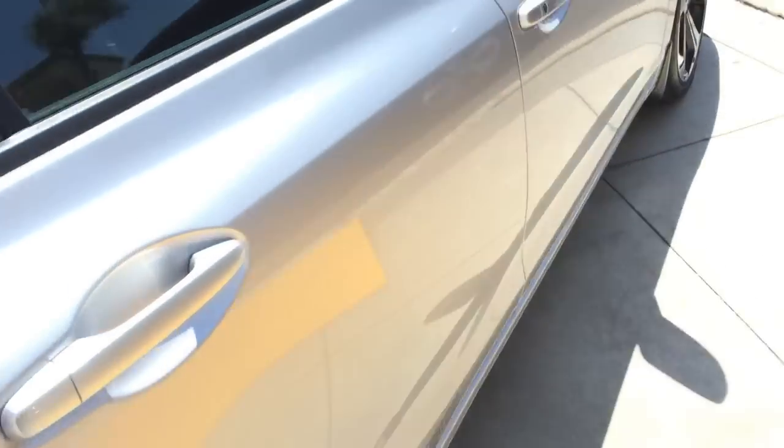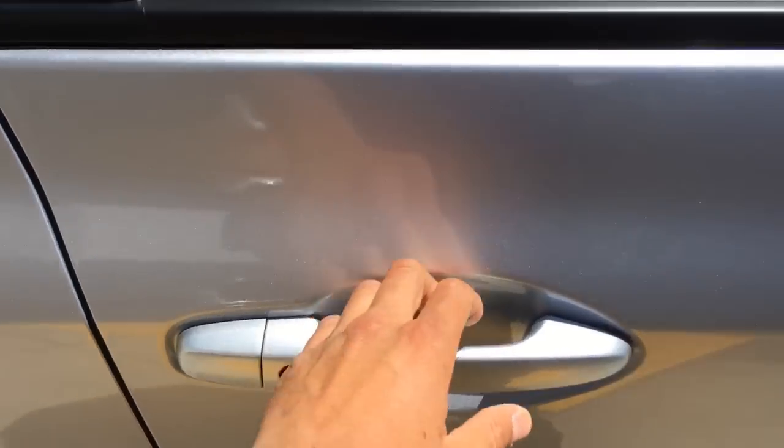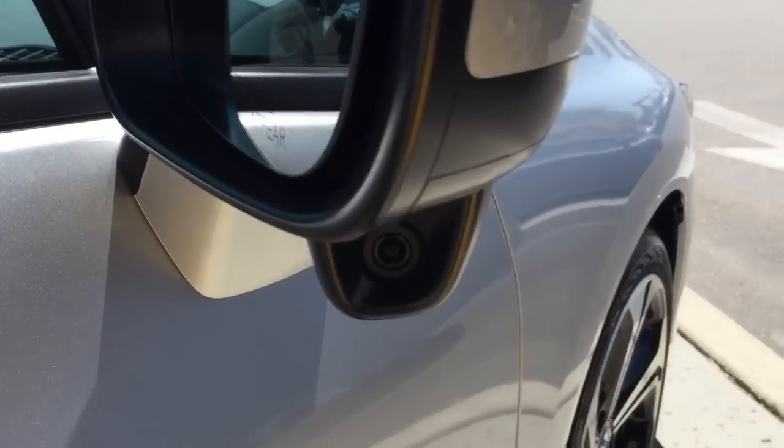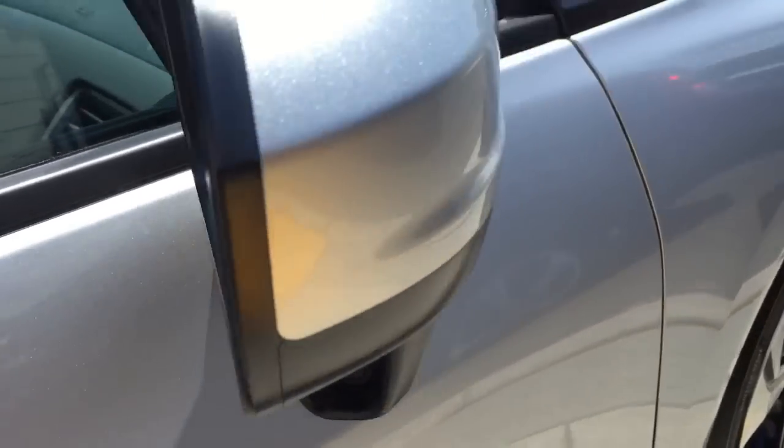Of course you get the smart key entry, so there's actually a trunk latch button here. Smart key entry also allows you to enter the door just by touching the handle. To lock the vehicle, just push that black button there. There's your camera for your lane watch.